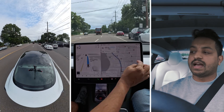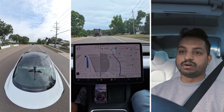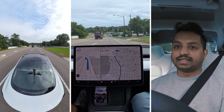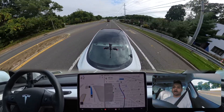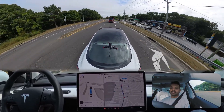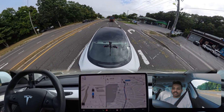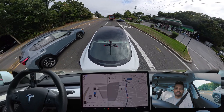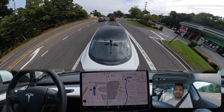Right now we're gonna go straight and change the lane to the left side because we need to merge to a different route — the same spot where the car made a mistake in version 12.3.6. The car brakes a little harsh; it was going very close to that truck and decided to brake. Not a bad move.